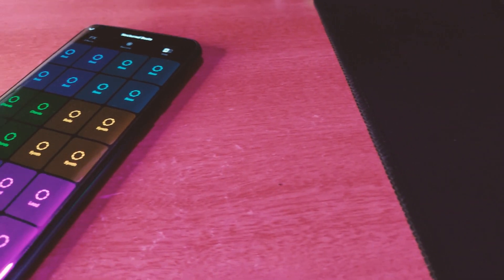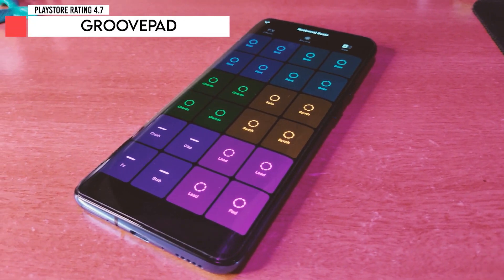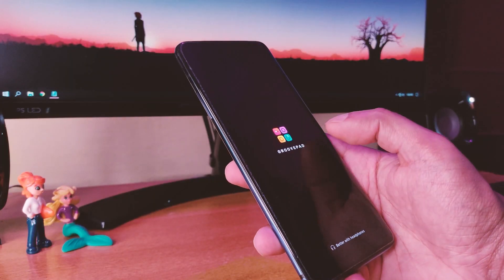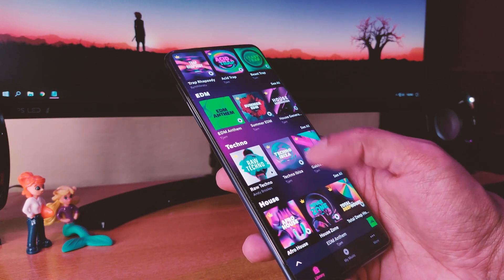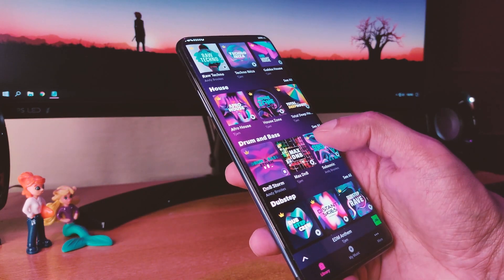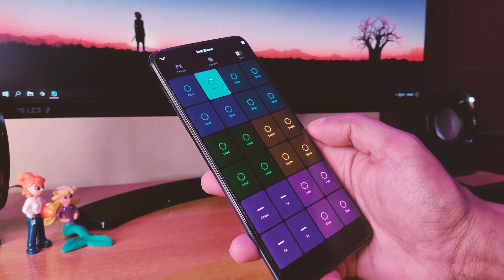Starting off the list we have an app called GroovePad, and it's got a 4.7 rating on the Play Store. This will teach you to create your own songs and play different music tracks. Just choose your favorite genre and tap on the pads to make beats and create music.